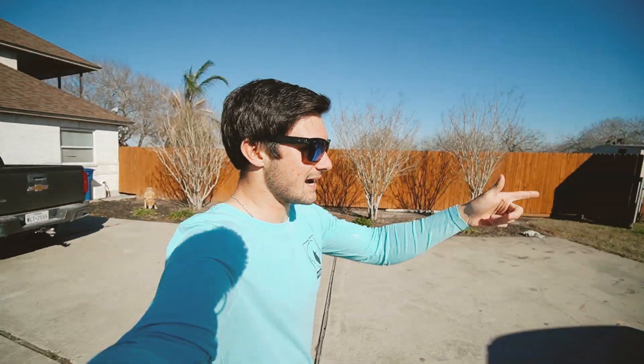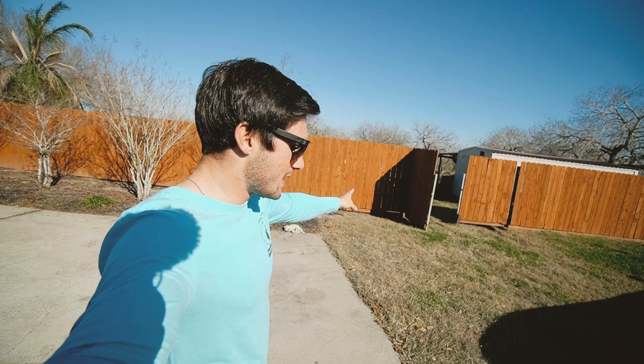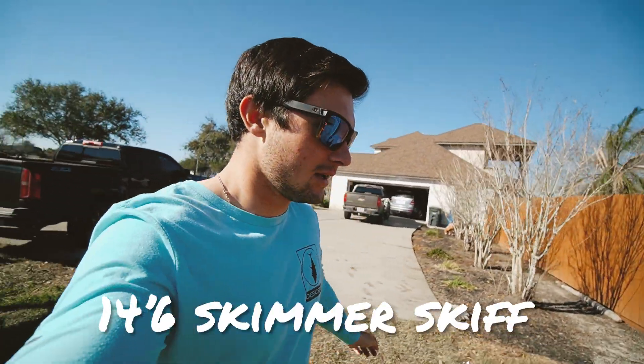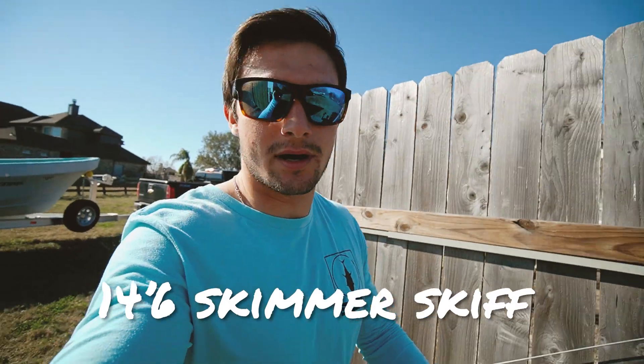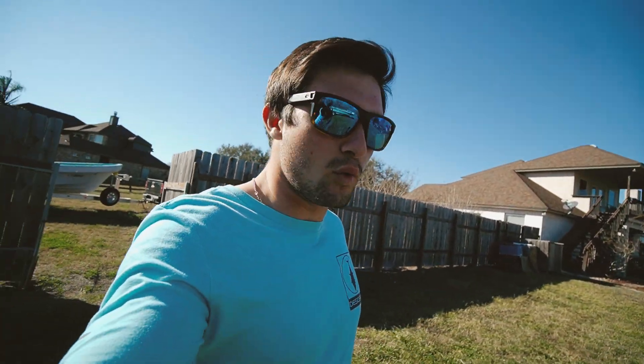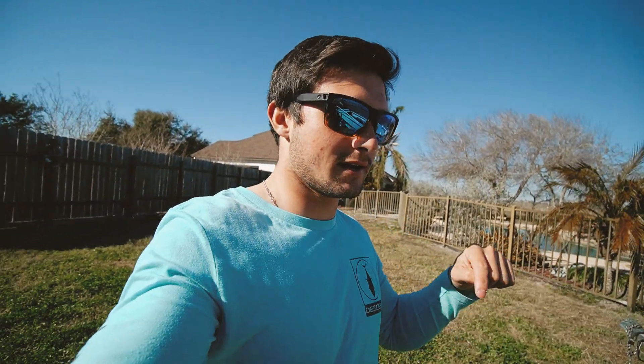Alright, we just got the boat hitched up to my truck. Check out what's back here, you guys ready for it? I talked about it briefly in the last video. Check out what my brother got for fishing that we on this channel are gonna get to fish on in incoming videos. Are you guys ready?